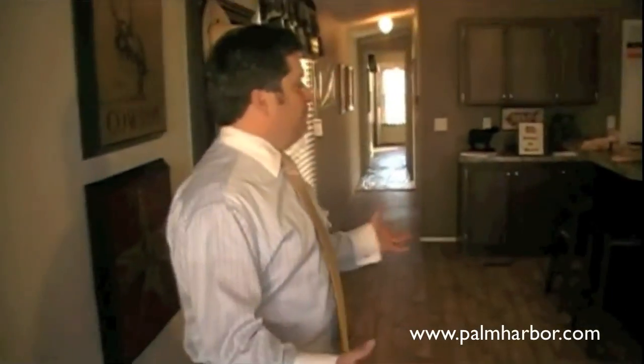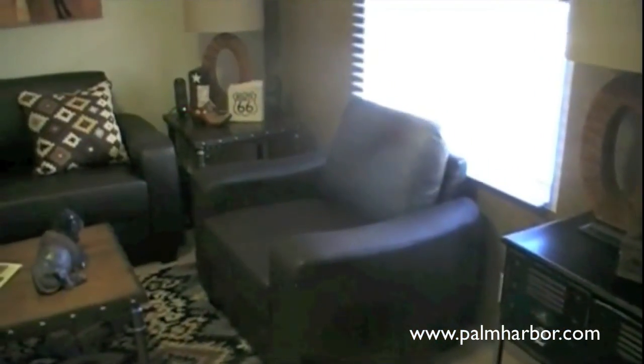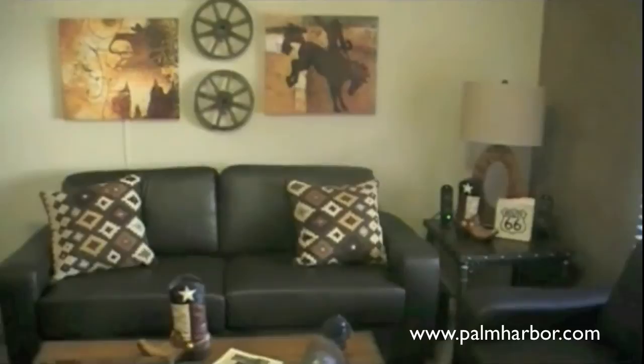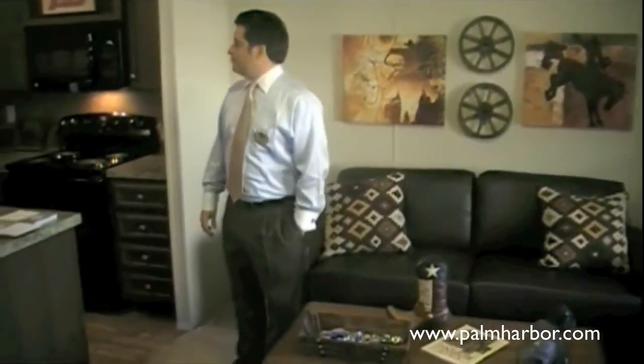We're going to go inside. Coming on in here, you'll see we've got an awesome, very comfy front living area. We've got it decorated the way that you might do your own. In this particular home, you have a very nice sized living room — plenty for a sofa, love seat, whatever type of furniture you have so you can kick back after a wonderful day.